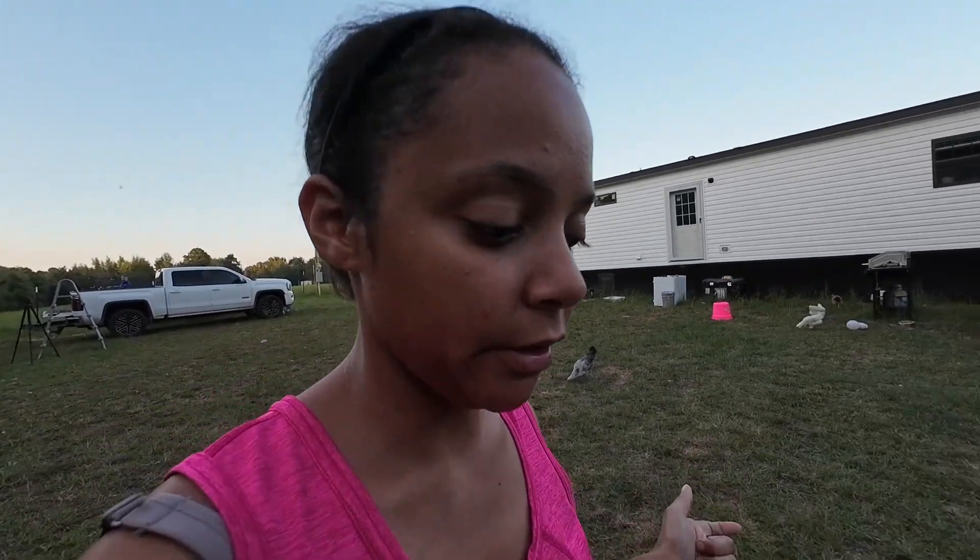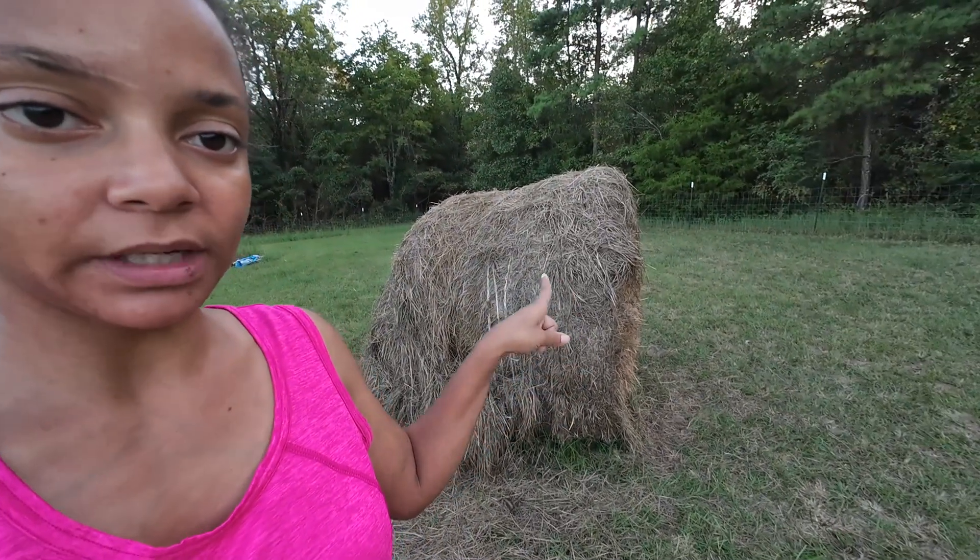Another thing people don't really tell you about them is that just about anything that you have in your yard that they think they want, they're going to end up tearing it up. Like this hay bale — it was a nice, pretty hay bale until the chickens got to it and they started just tearing it apart, which is fine, but now I have a mess that I'm going to have to end up taking care of, which is a little bit annoying.